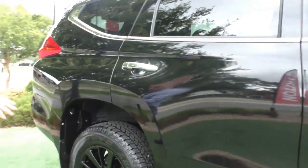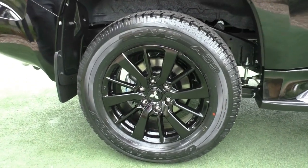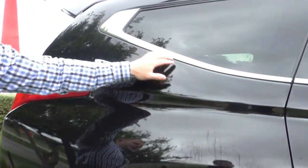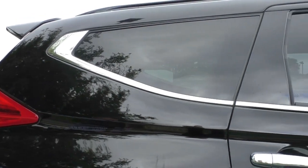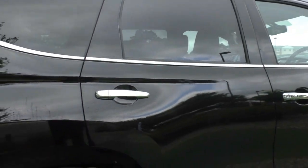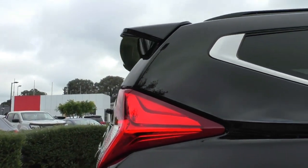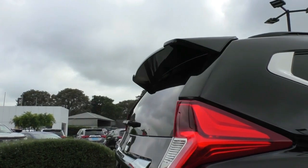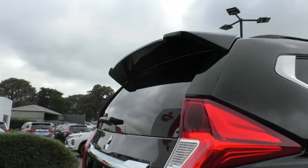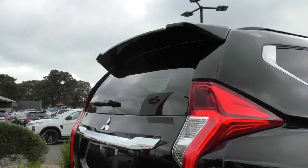Moving along, we've got 18-inch wheels as mentioned, and a nice chrome highlight at the bottom of the windows where it meets the door — this ties in nicely with the chrome handles and those silver side steps. The Black Edition is finished off beautifully with a black rear spoiler up here too, which completely changes the shape of the back end of the car. I genuinely believe it makes the big difference compared to the GLS or even an XSEED model.